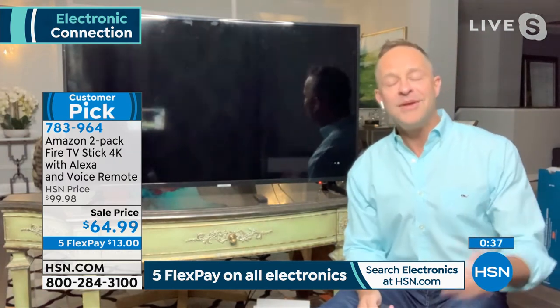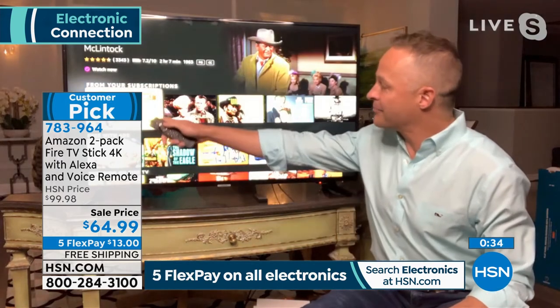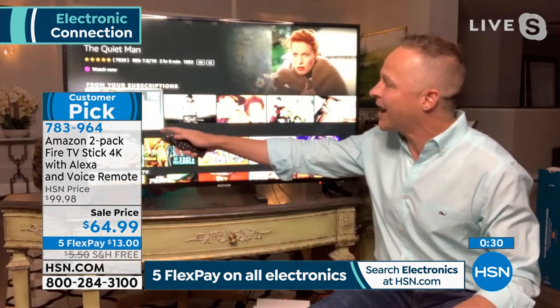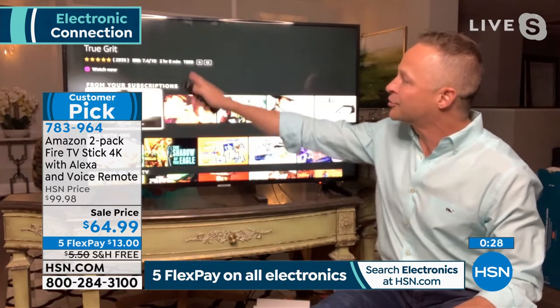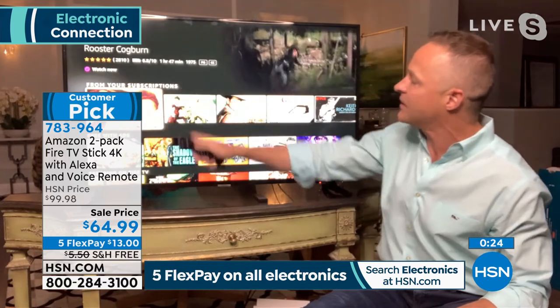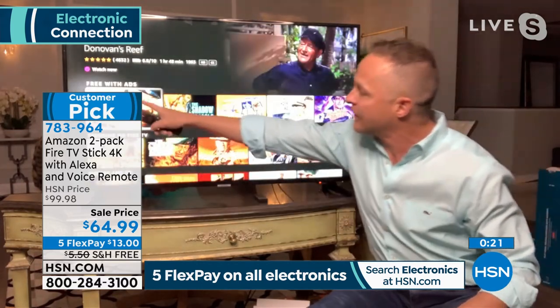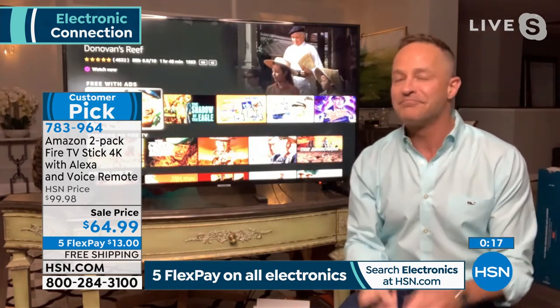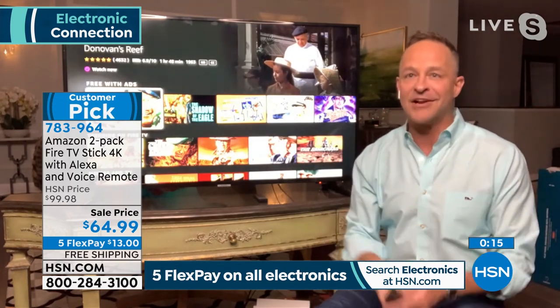These are all free with ads — Donovan's Reef and Shadow of the Eagle. Your favorite content at your fingertips — that's the key here. Really simple to set up and just as importantly really simple to use. Get it home and really give it a try. And it's not just what's been broadcast before; they're always bringing in new live news, sports, and more.